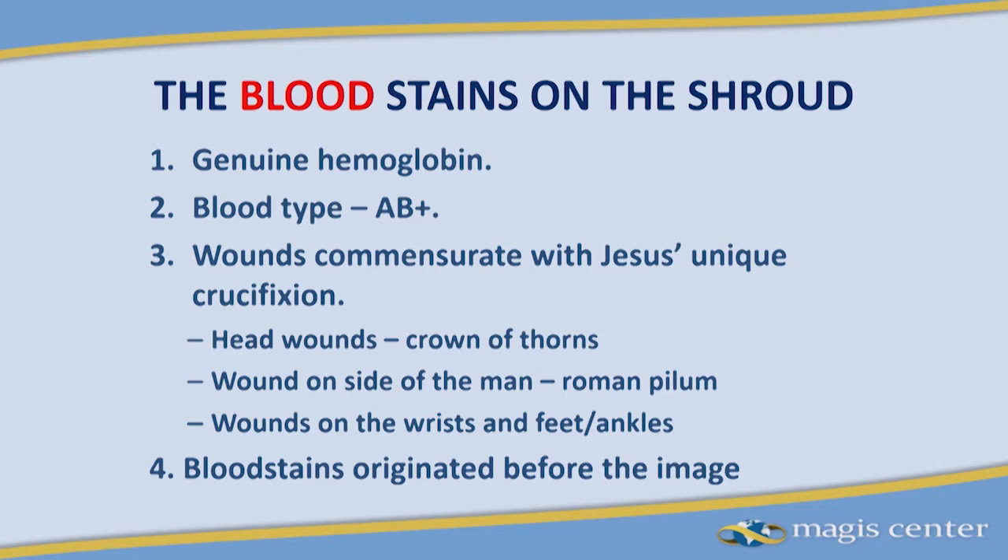We know the following facts about it: it is filled with hemoglobin, the blood type is AB positive, and it has a genetic profile — only a partial genetic profile.